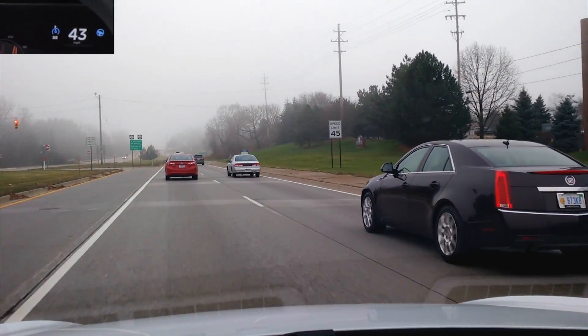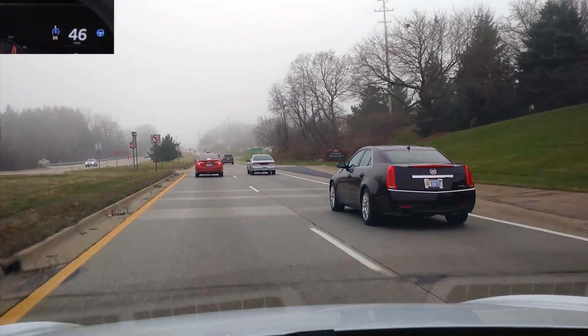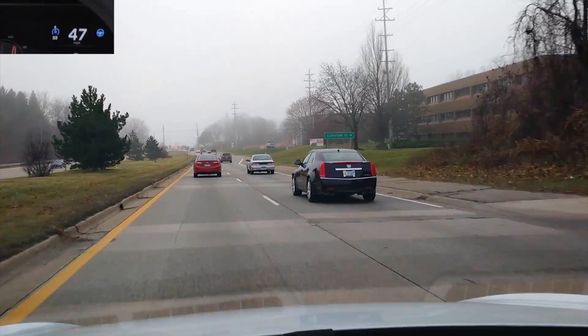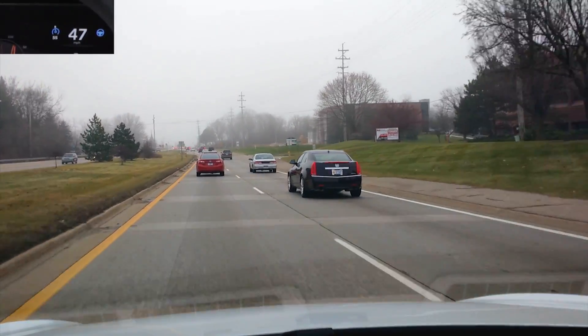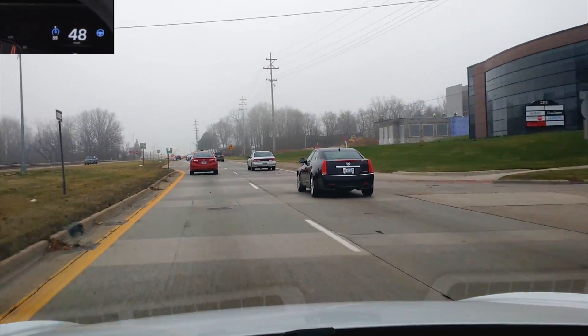Oh, that was a pretty big lurch — that wasn't me at all. It lurched over and then corrected itself. Apparently it doesn't know that one very well. But in its defense, I'm usually not passing that exit — I would have turned off on a side street by then.